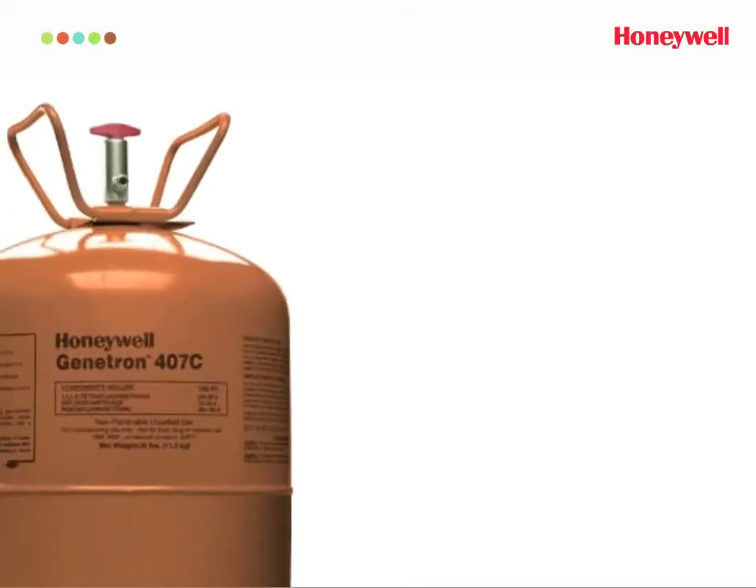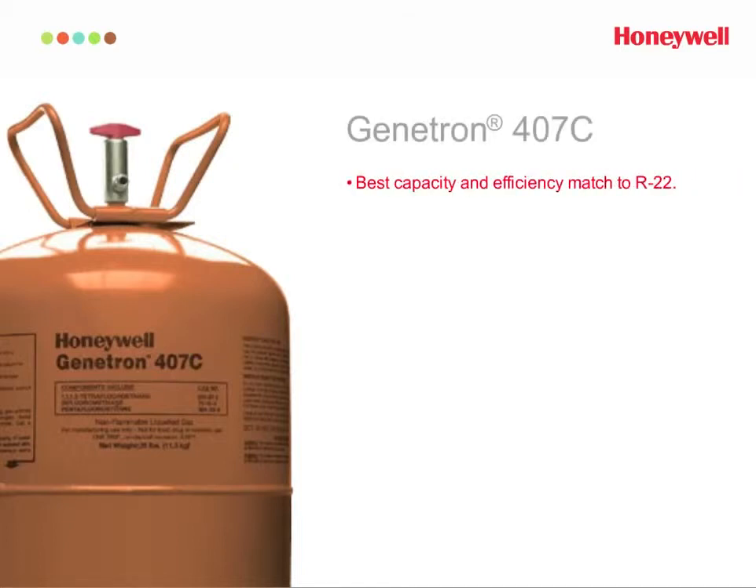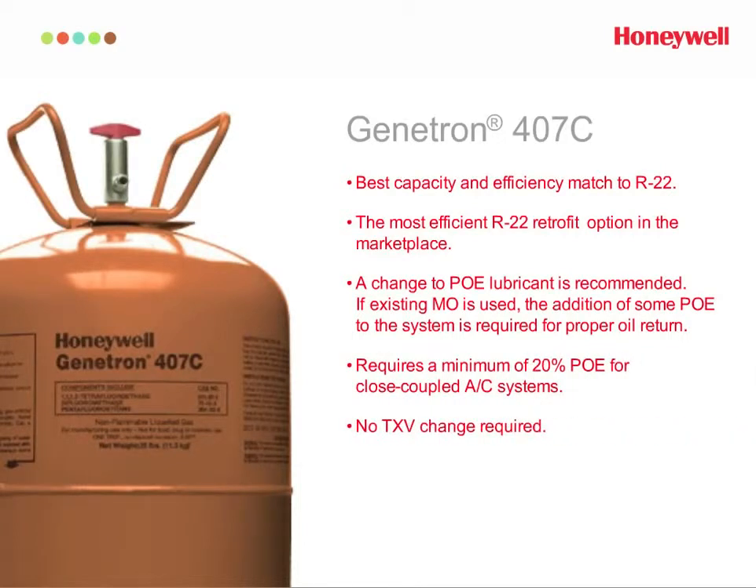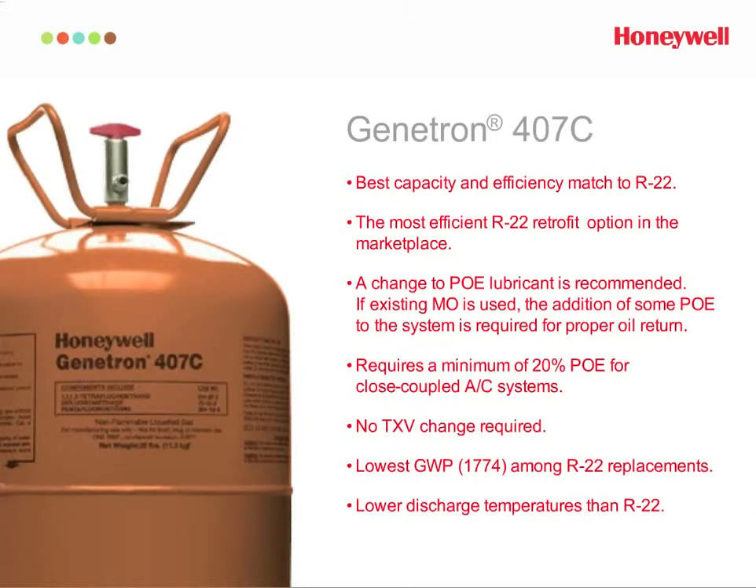For the best capacity and efficiency match to R22 in AC applications, try Genetron 407C. It's a non-ozone-depleting HFC refrigerant for residential and light commercial air conditioning systems, with a capacity comparable to R22, making it easier to use in existing equipment designs. Some modifications will be required when retrofitting to Genetron 407C, such as changing the lubricant.